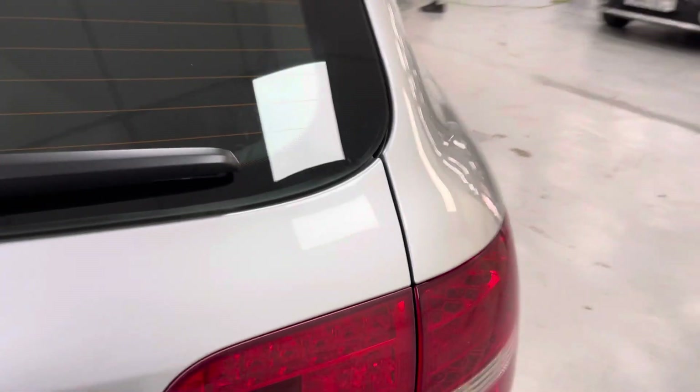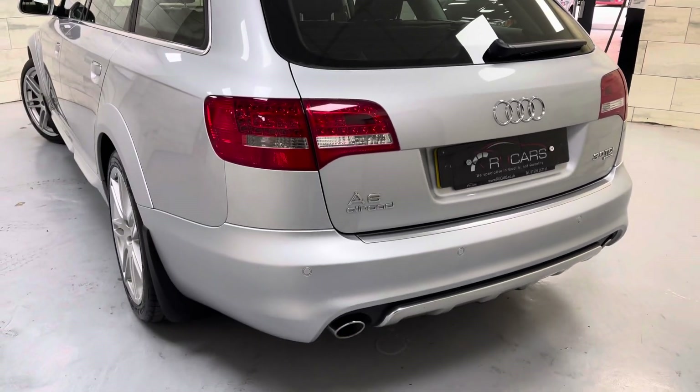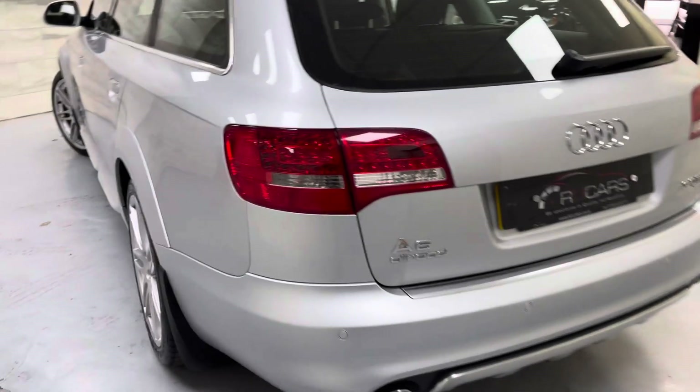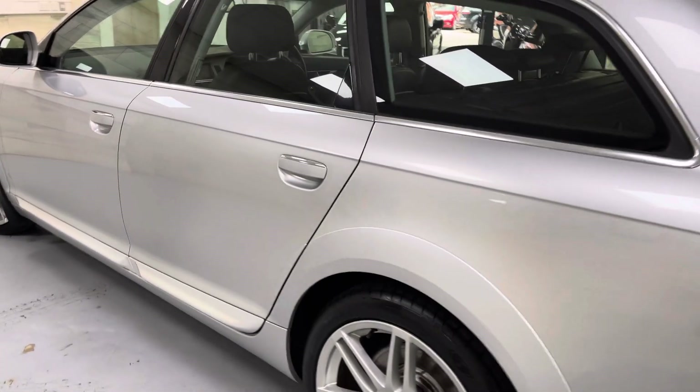The rear lights are in good condition — these usually get a bit cloudy but these are nice. Obviously it's got the full paint finish so it's colour coded, which is really nice. There's barely a mark on it.